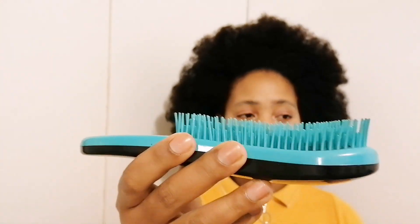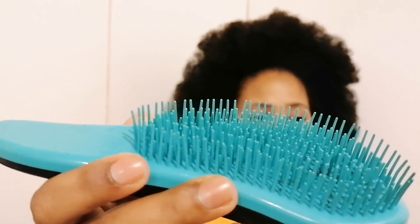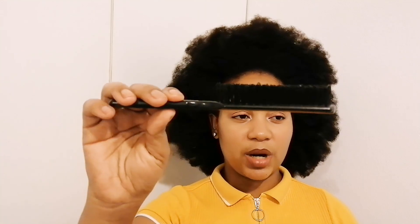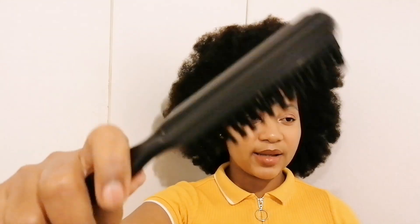A detangling brush I use is this one — let me show you the bristles. This brush is the best brush I've ever gotten and I highly recommend it. I got it from Checkers and I believe it's also available at Clicks. Another brush I use to detangle is this one — I'll link their Instagram handle below. I use this brush to style my hair. The bristles are closer together, so when it combs my hair it puts the hair together, which is great when I want to achieve a sleek look.